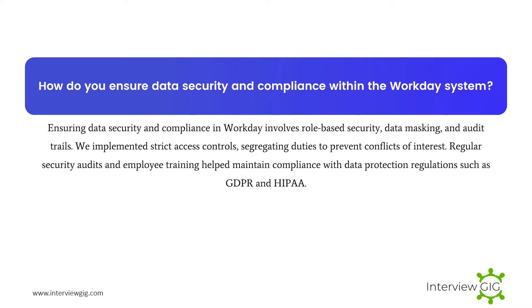How do you ensure data security and compliance within the Workday system? Ensuring data security and compliance in Workday involves role-based security, data masking, and audit trails. We implemented strict access controls, segregating duties to prevent conflicts of interest. Regular security audits and employee training helped maintain compliance with data protection regulations such as GDPR and HIPAA.